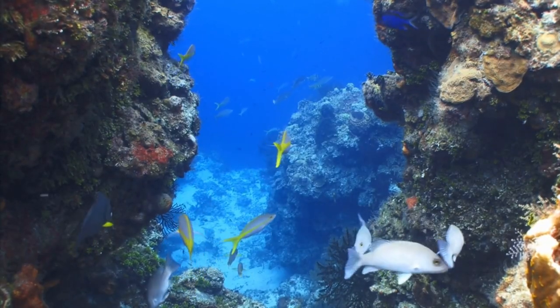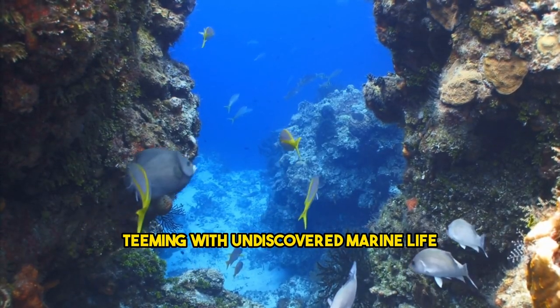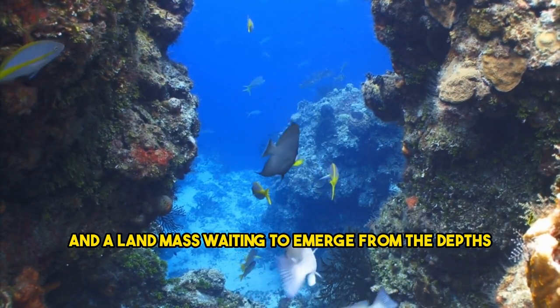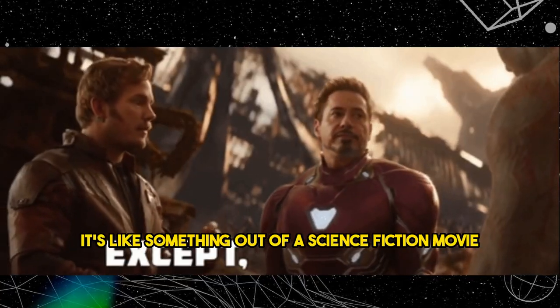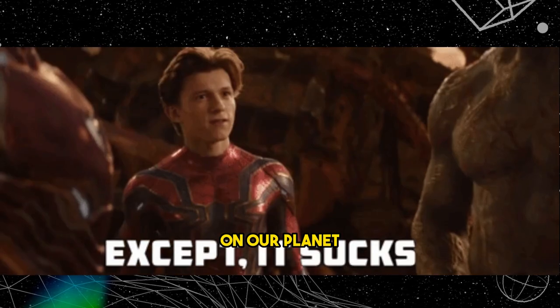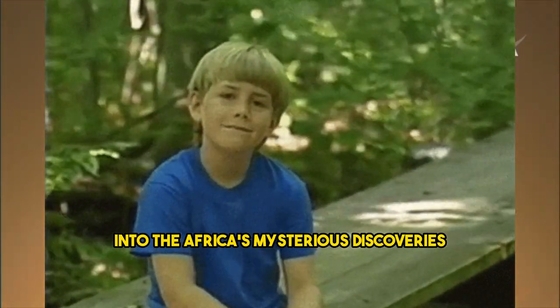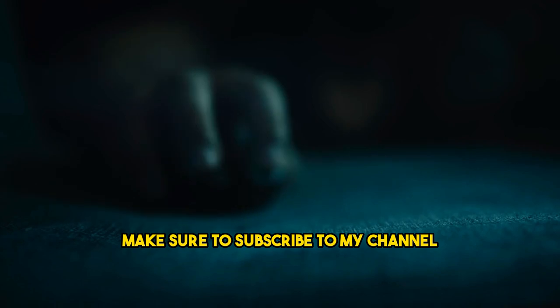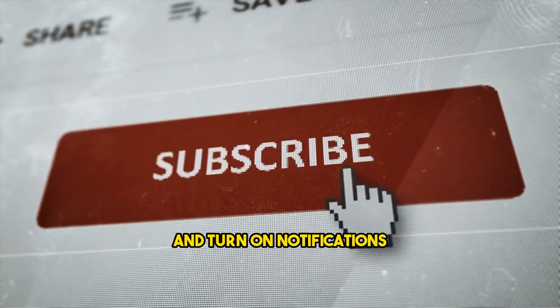Can you believe it? A new ocean teeming with undiscovered marine life, and a landmass waiting to emerge from the depths — it's like something out of a science fiction movie, but it's happening right here on our planet. Thank you for joining us on this exploration into Africa's mysterious discoveries. To stay updated on the latest discoveries, make sure to subscribe to the channel and turn on notifications.